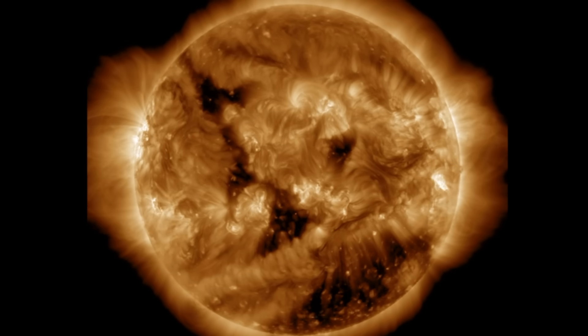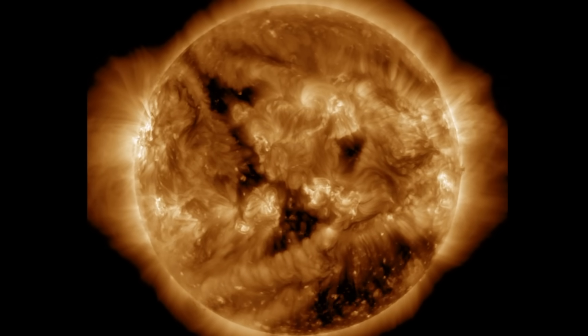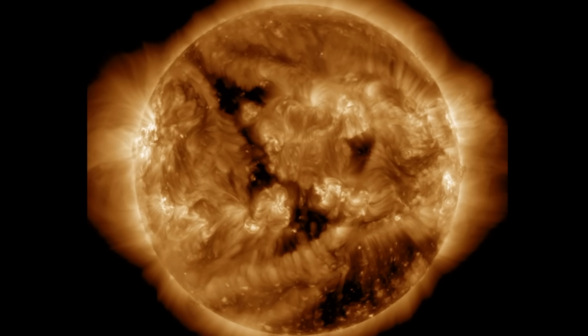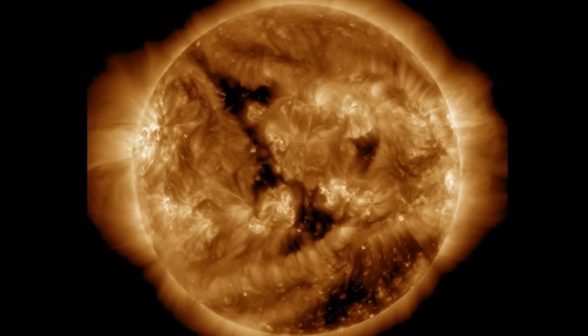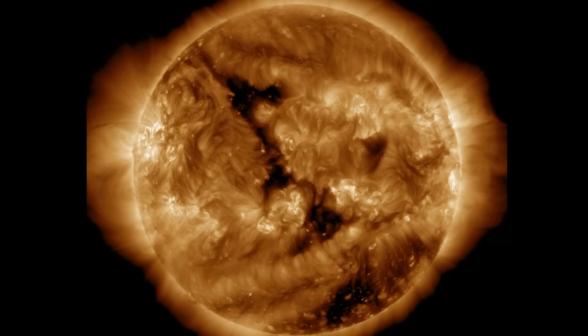Starting with the last 24 hours on our star in UV light from the SDO, we find that solar flaring has dropped a bit due to the departure of the active region sunspots on the west. We have excellent visibility of the new ones turned in over the limb, and we've likely got space weather already on its way to Earth.